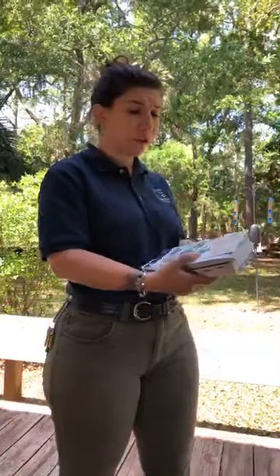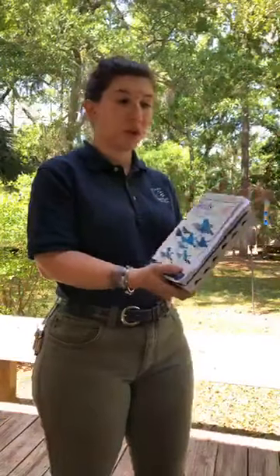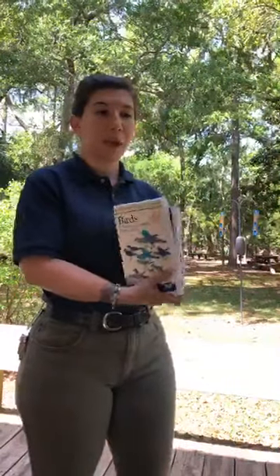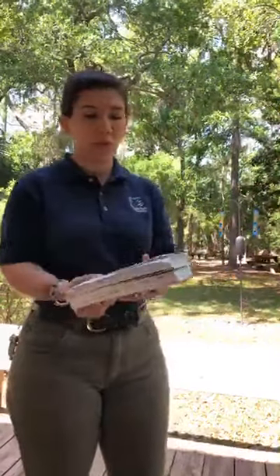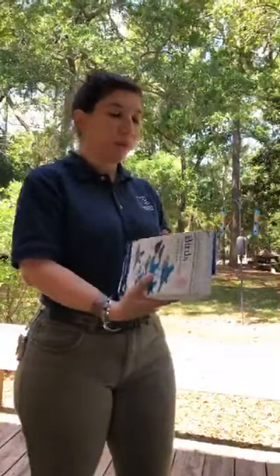Peterson's is another field guide you can use — older or newer editions, both work. Full color pictures. If you're on the East Coast, you want the Eastern North America edition; that narrows things down. If you're on the West Coast, you want the West Coast edition, but they also have North America — that's everything in North America. So it depends on how serious you are into it.